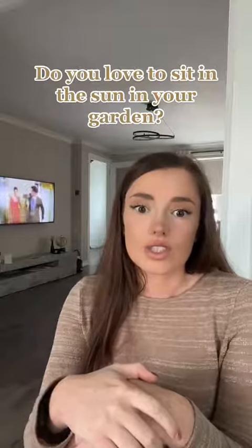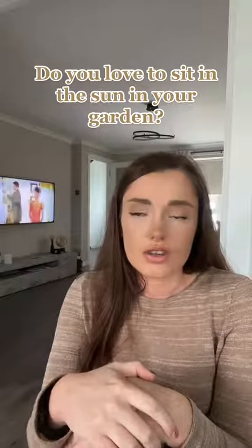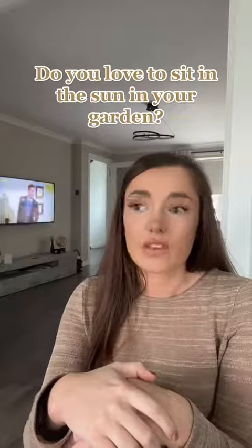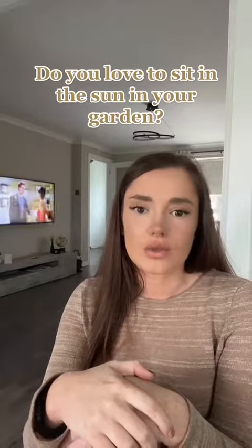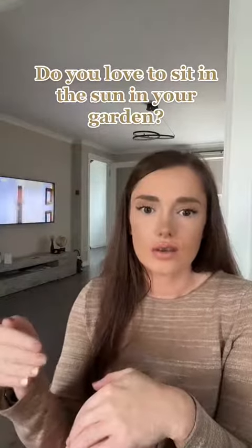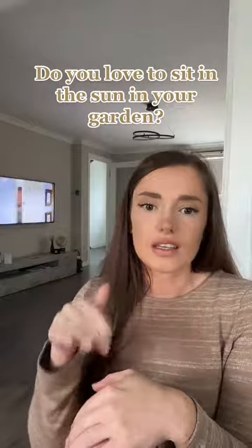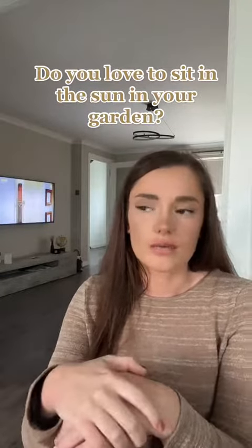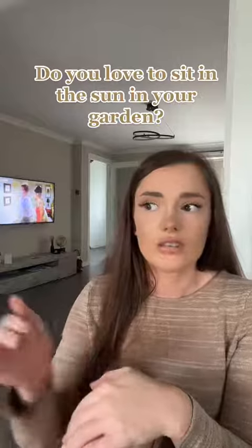The last option is your north facing garden. If you prefer the shade and you're not really a sun lover like me, north facing is probably the best. You won't really get the sun close to your house. If you're like me and you like your garden furniture right next to your house so you've got that indoor-outdoor flow, you probably don't want north facing. With a north facing garden, you might get the sun at the bottom of your garden, but probably not at the top.